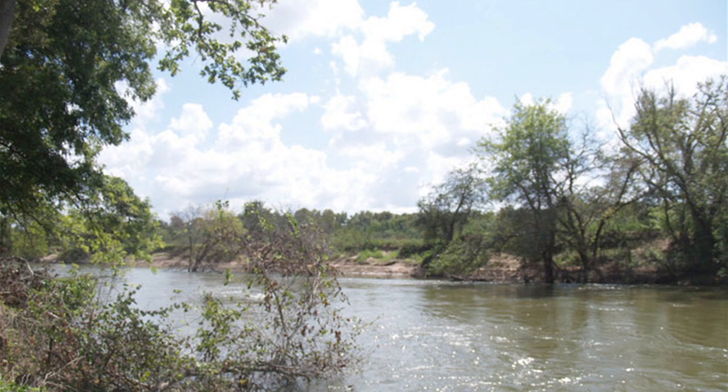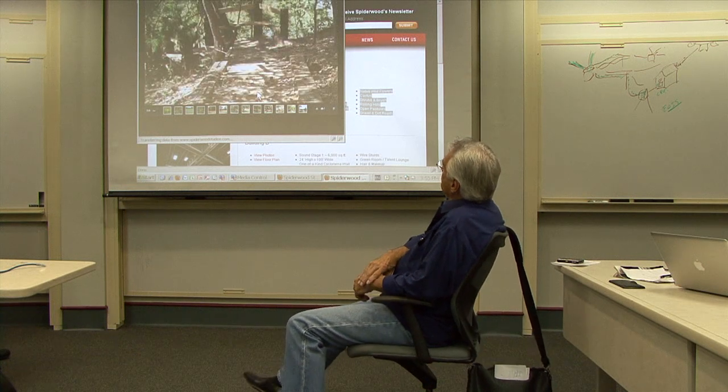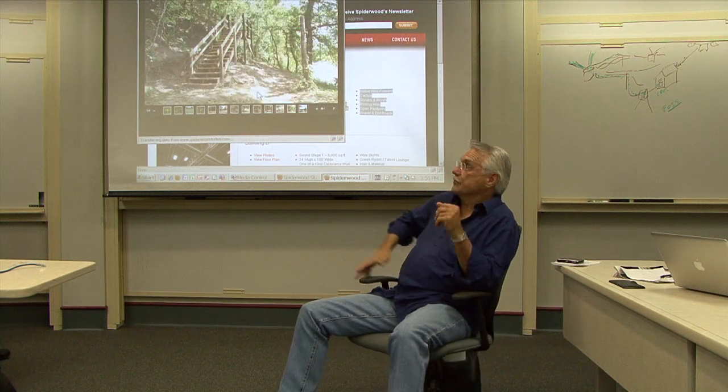That's part of the Colorado River. That's what made me really want that property once I started looking — that's what I was looking for: some kind of piece of property that had a good variety, because shooting film, as most of you would know, you have to have a lot of different things.